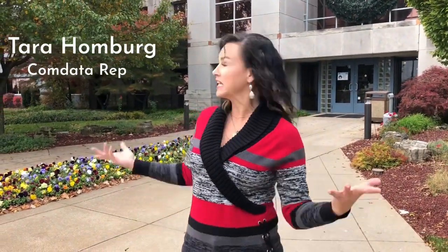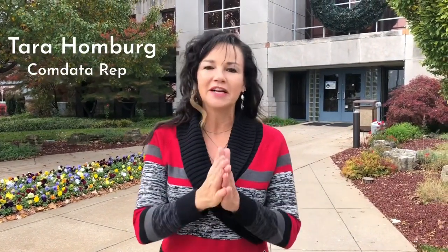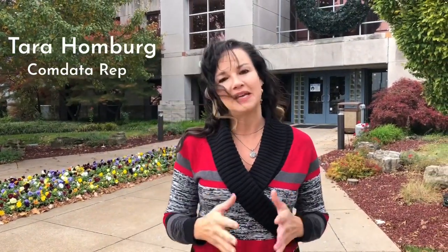Hello everybody, this is Tara Homburg. I am the CommData rep right here in Springfield, Missouri on the campus. First of all, I just wanted to say what a great meeting with the driver advisory board drivers.